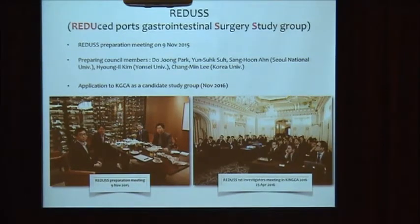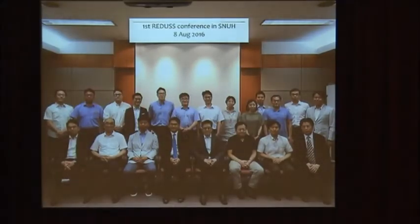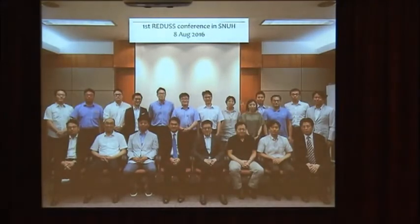Dr. Dojun Park, my senior professor, is the chairman, and I am the secretary. We held the first REDUCE conference in August 2016. Next year we plan to hold an international symposium.